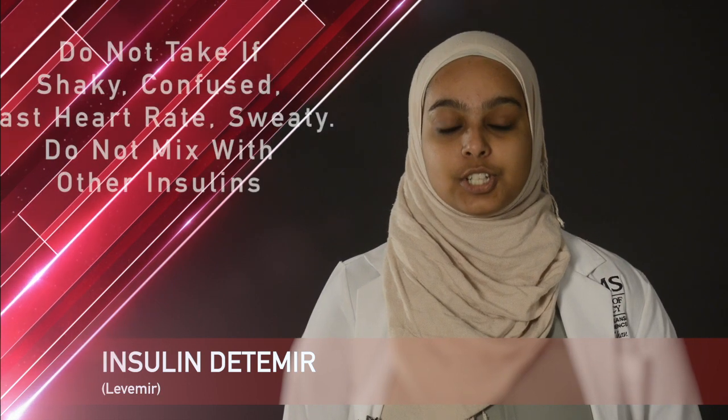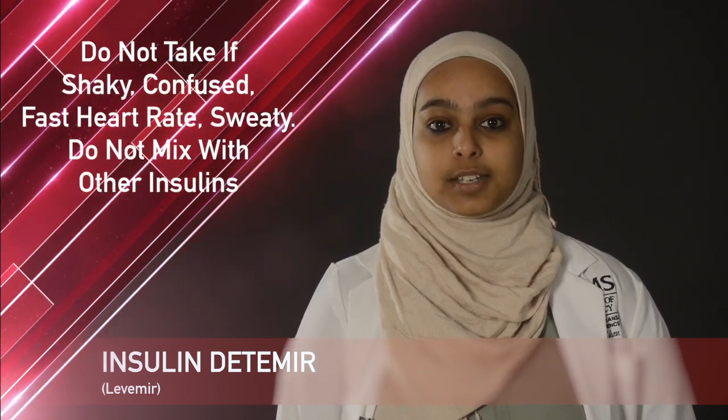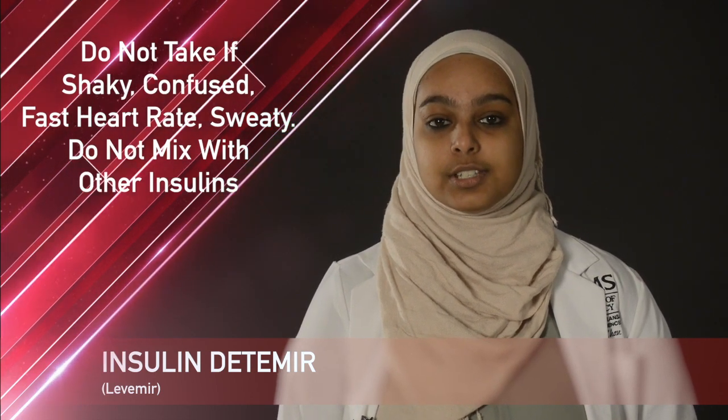Do not take Levamir if you are shaky, confused, or experiencing increased heart rate or sweating, because these could be signs of low blood sugar.